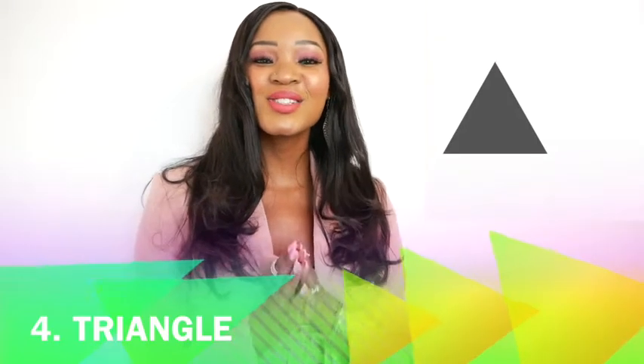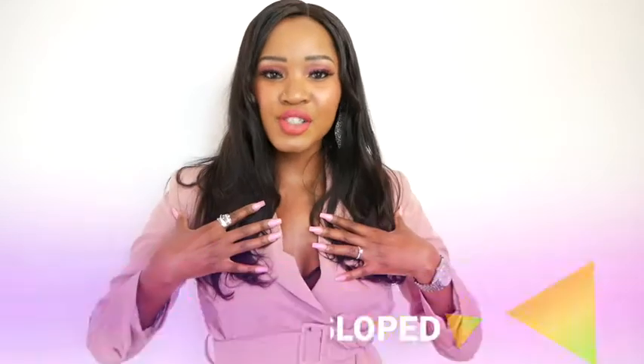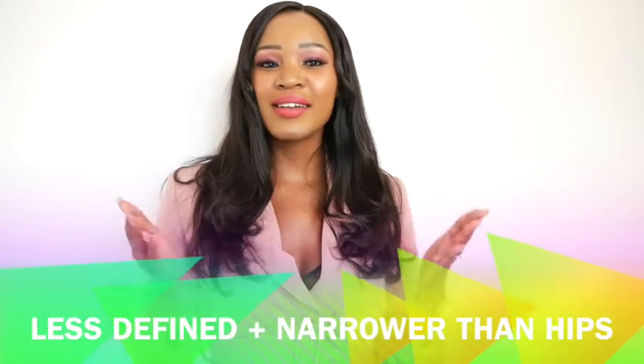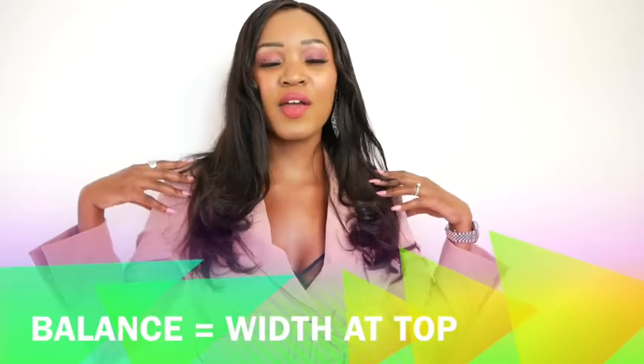Finally our last shape is the triangle. How can you identify if you are a triangle? Your shoulders are sloped and your shoulders and chest are less defined and narrower than your hips. So what you want to do is create some definition and also reduce the visual width of your hips by creating more width at the top.